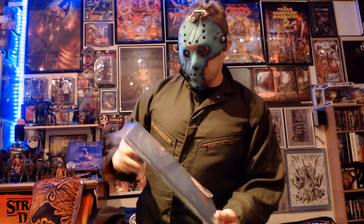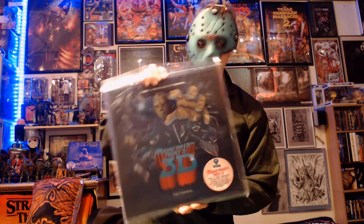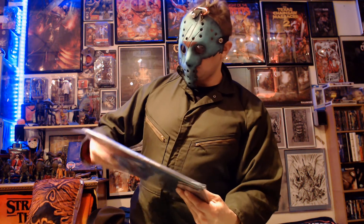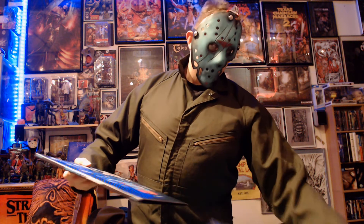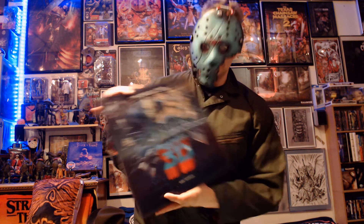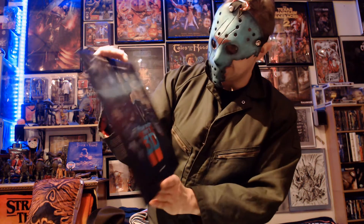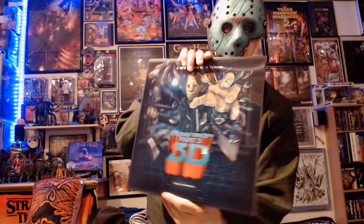So this is Waxwork's reissue of Friday the 13th Part 3 3D. I pre-ordered this on Friday the 13th in September, and it arrived pretty much the very last week of December. So it was also not cheap.